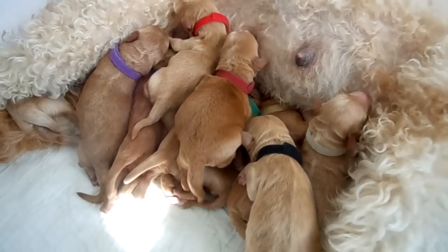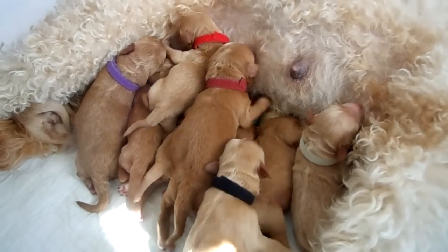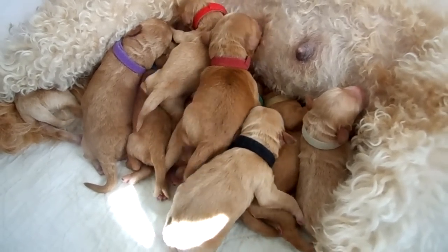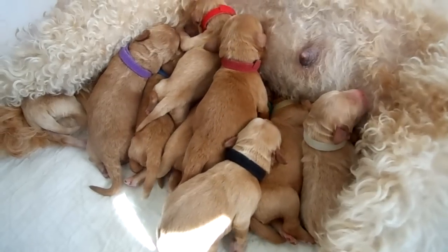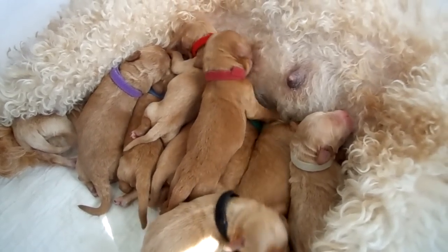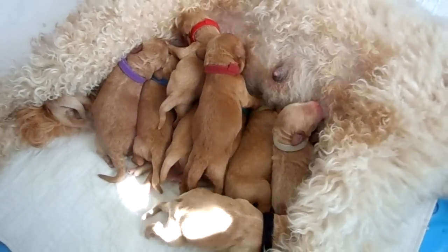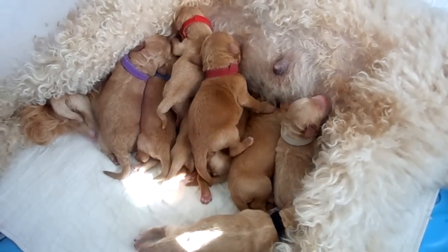Some families opt to have somebody fly in and fly the puppy right back home on the same airline with them. I hope you enjoyed this video — it's a nice sunny day. If you're interested in one of these, don't wait long. They're going to go fast.